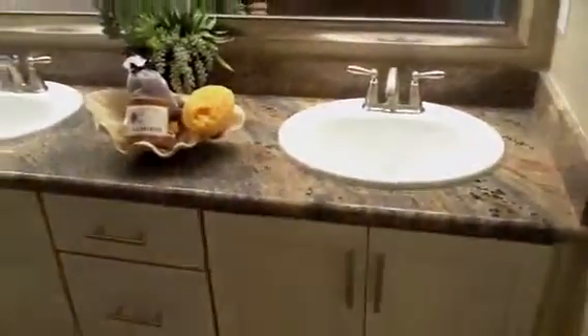These homes tend to sell very fast and the reason is the location here in Walnut Creek — you're close to downtown. Walking in you have a bedroom here. Here's a full bathroom.